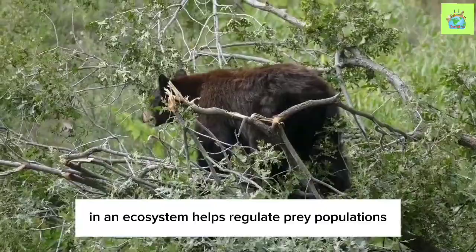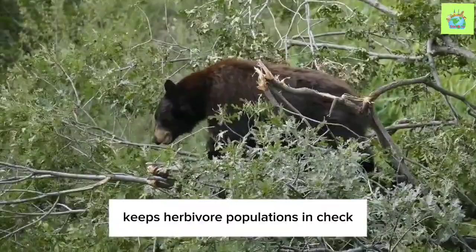The presence of the American Black Bear in an ecosystem helps regulate prey populations. Their role as a predator keeps herbivore populations in check, preventing overgrazing and allowing vegetation to thrive.